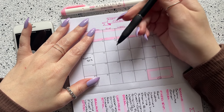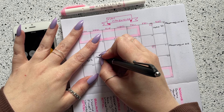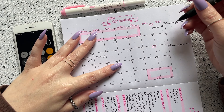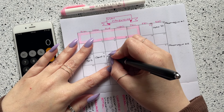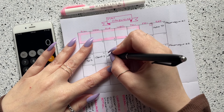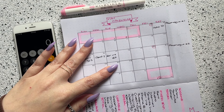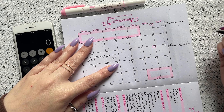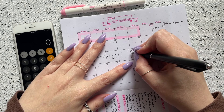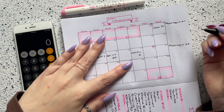The next bill I have is on the 16th and that is my iCloud subscription — just $2 every month. And then on the 17th I have my car insurance, so this first paycheck for May has a rather high balance of bills. Car insurance is $120. Then on the 19th I have Netflix, which I budget $12 a month for.